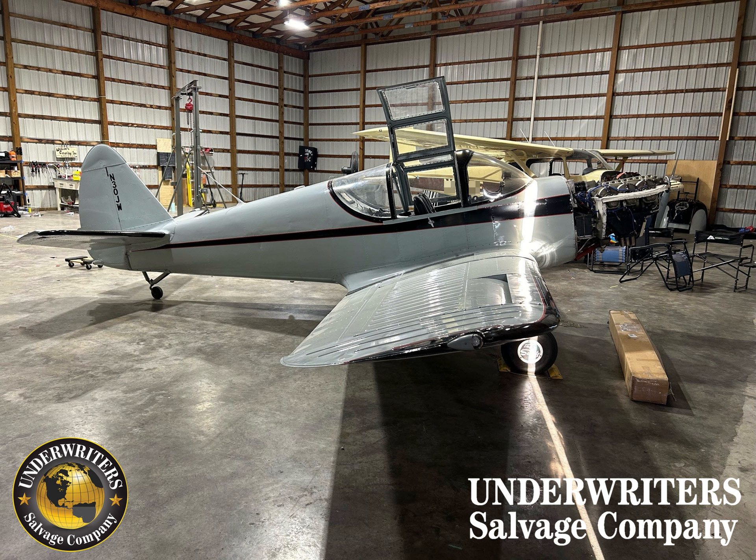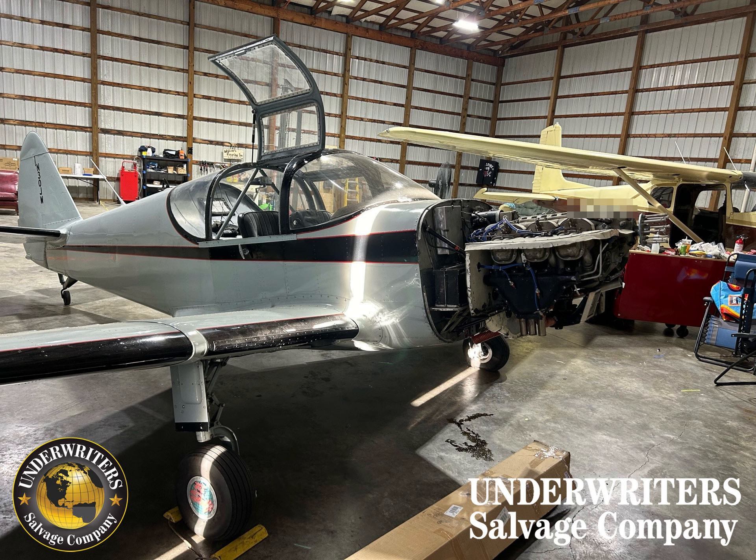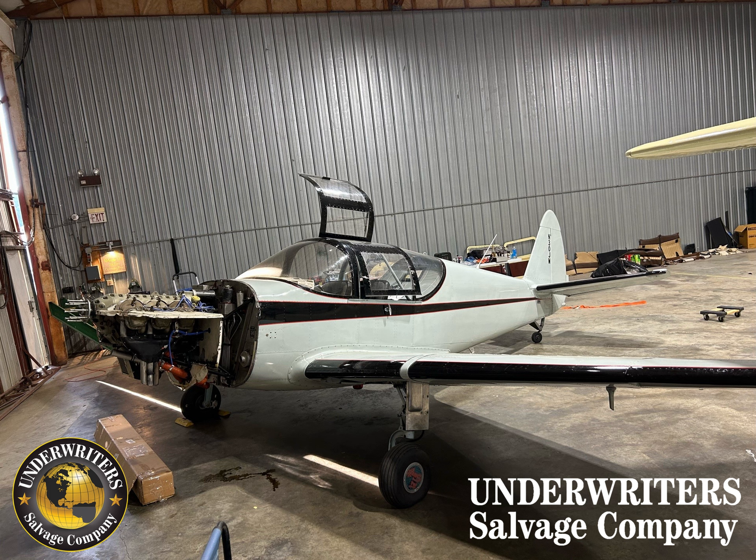The aircraft logbooks start in 1966 with a total time of 1,086 hours, and that's what the total hours are based off of. The wings are still attached to this aircraft. The engine cowling, spark plugs, and the props have been removed.